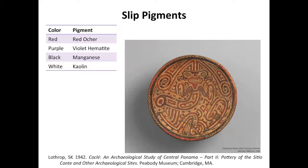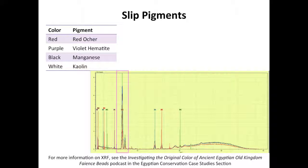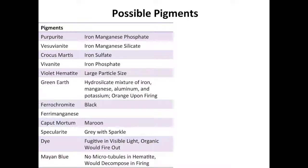Analysis of the crystal structure and the elemental composition of these slip minerals confirm Gettens' identifications of the red ochre and manganese black. The purple is iron-based, as seen in this X-ray fluorescent spectra. There are very few purple mineral colorants, and even fewer containing iron. The iron-containing purple minerals are purpuralite, vesuvianite, crocus martis, and natural violet hematite.